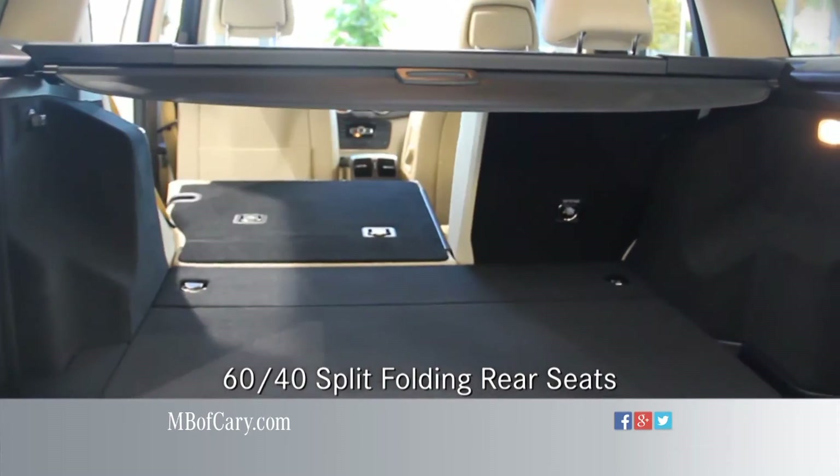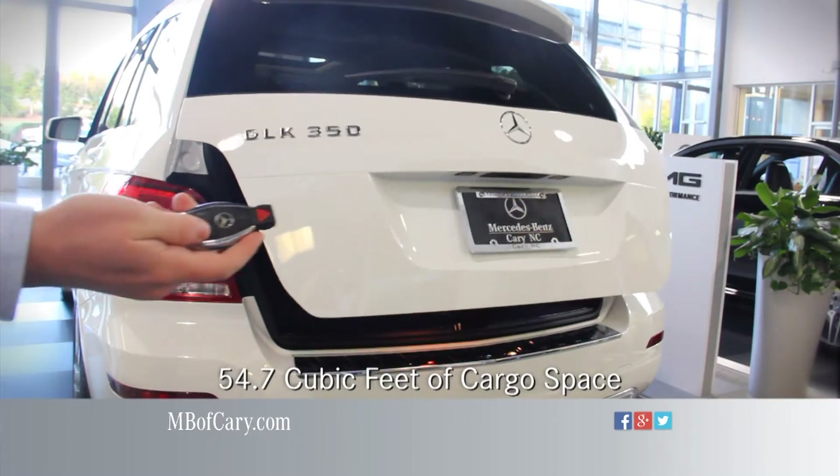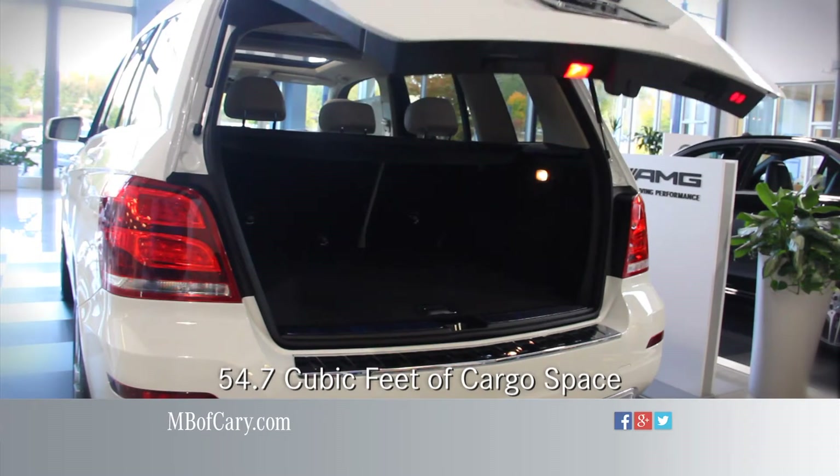Towards the back of the GLK are the 60-40 split rear seat backs that fold flat, providing up to 54.7 cubic feet of cargo space.